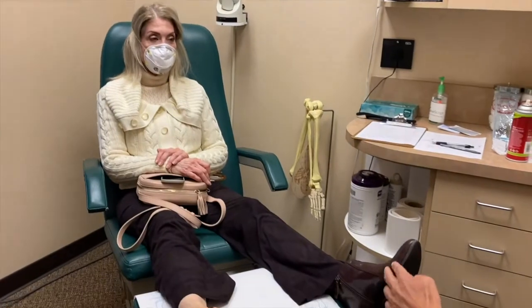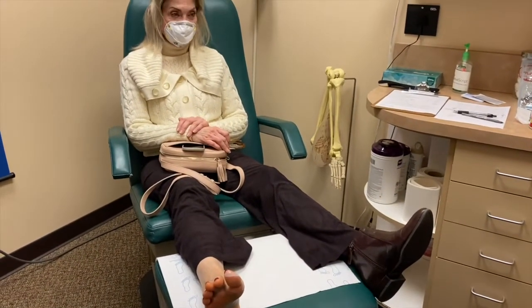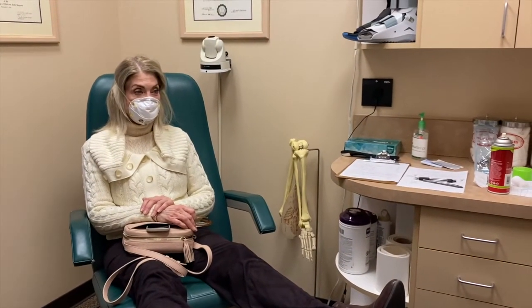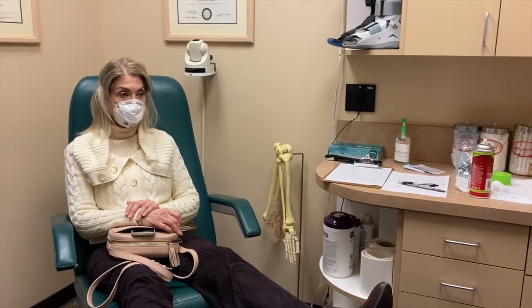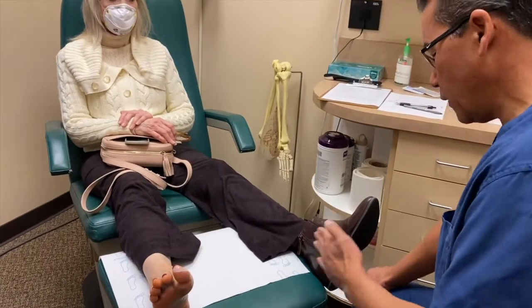So this foot was done 11 years ago, and we just did her second foot five days ago. Correct. And the person that referred you happens to be a urologist at UCLA, University of Southern California. Yes. Any difference that you can recall between the two surgeries?